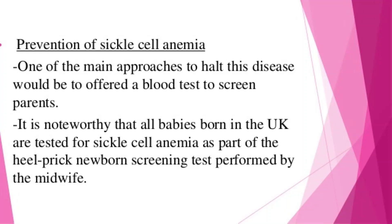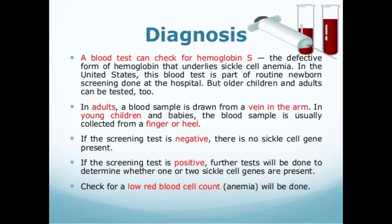A blood test can check for the defective form of hemoglobin that underlies sickle cell anemia. In the United States, this blood test is part of routine newborn screening, but older children and adults can be tested too. In adults, a blood sample is drawn from a vein in the arm. In young children and babies, the blood sample is usually collected from a finger or a heel. The sample is then sent to the laboratory where it is screened for the defective hemoglobin. If you or your child has sickle cell anemia, your doctor might suggest additional tests to check for possible complications. If you or your child carries the sickle cell gene, you will likely be referred to a genetic counselor.